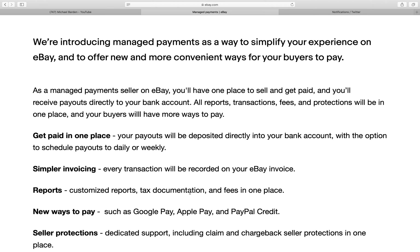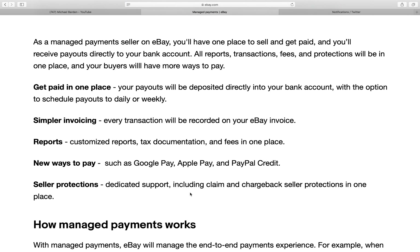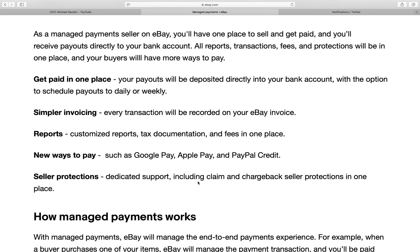We're introducing managed payments as a way to simplify your experience on eBay and to offer new and more convenient ways for your buyers to pay. As a managed payment seller on eBay, you'll have one place to sell and get paid and you'll receive payments directly to your bank account.